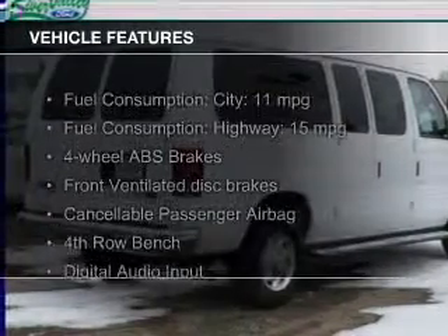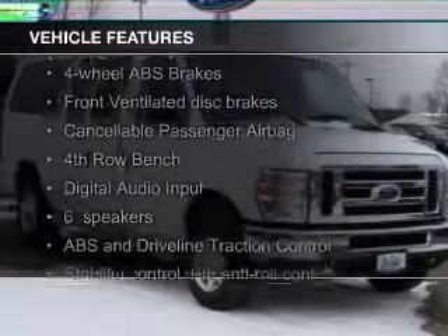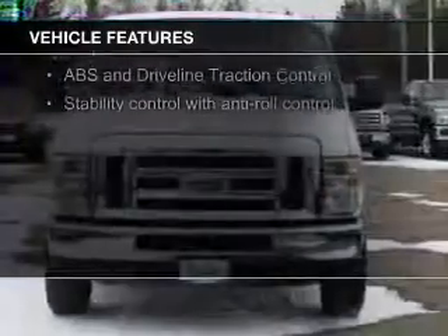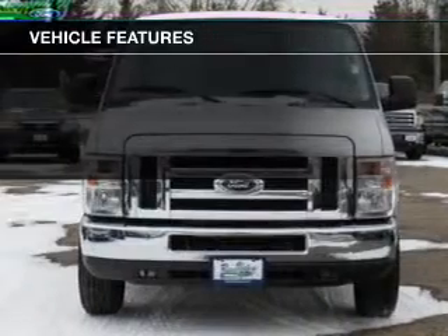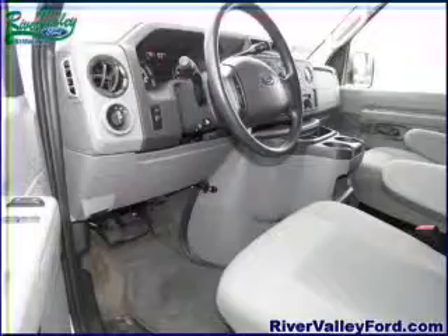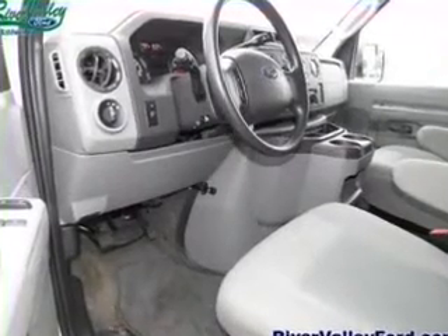The features include digital audio input, an auxiliary input, an adjustable tilt steering wheel, cruise control, privacy glass, air conditioning, power door locks, power windows, power steering, and an AM FM stereo with a CD player.